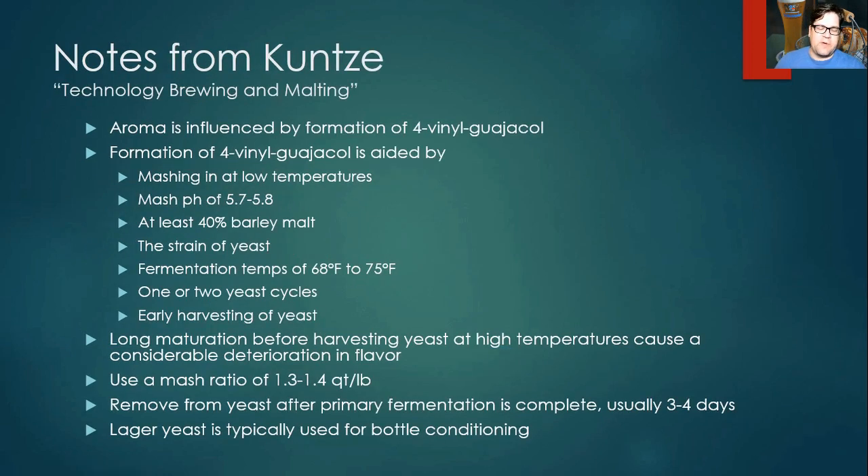From Kunze's Technology of Malting and Brewing: the aroma is influenced by the formation of 4-vinylguaiacol. To develop this compound, the book recommends mashing in at low temperatures, mashing at a pH of 5.7–5.8, and using at least 40% barley malt. The recommended fermentation temperature is 68–75°F, which differs somewhat from the data mean of 65°F and from Nick Corona's and Jameel's recipes starting at 62°F. Kunze also recommends using only one or two yeast cycles and, if harvesting yeast, to harvest early.